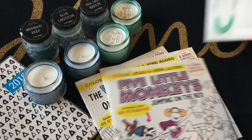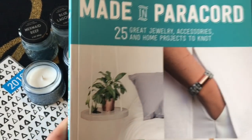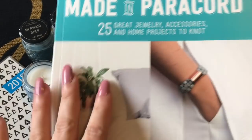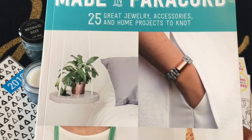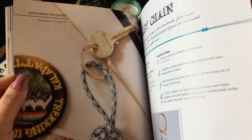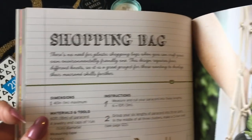Then I picked up this book called 'Made in Paracord.' I'd been keeping an eye out for it — I saw it on Thrifty Tiffany's channel, where she purchased it along with a ton of different colored paracords from Dollar Tree. I'm going to keep an eye out for those paracords. I'm so excited because I love all the little projects inside — it shows you how to make a simple bangle, and there's also a macrame plant holder that I really love.